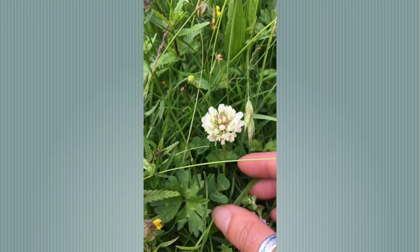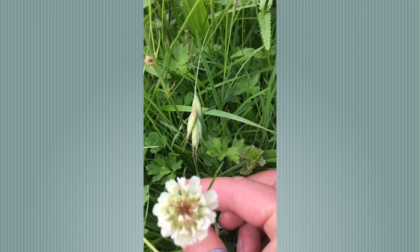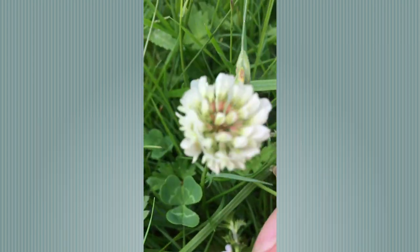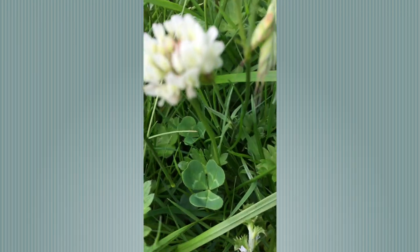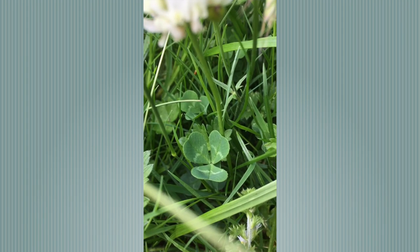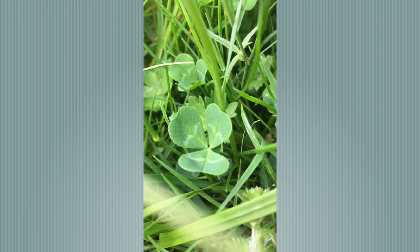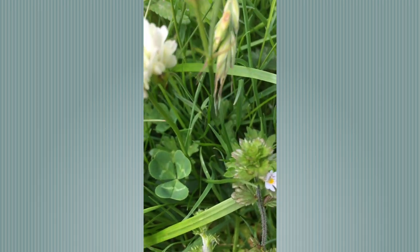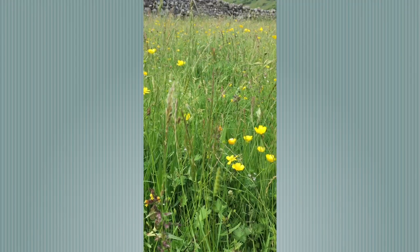And here's white clover. It has a similar leaf to red clover. The important difference between the two is that the white clover leaves are quite smooth and hairless, whereas red clover leaves are quite hairy.